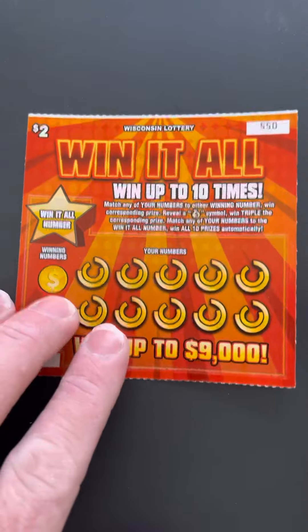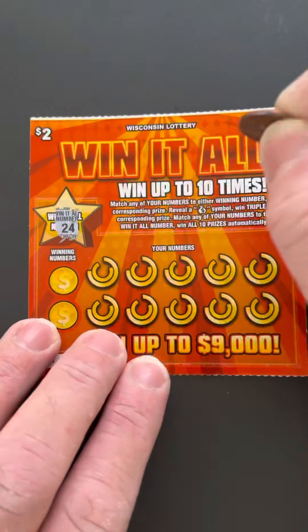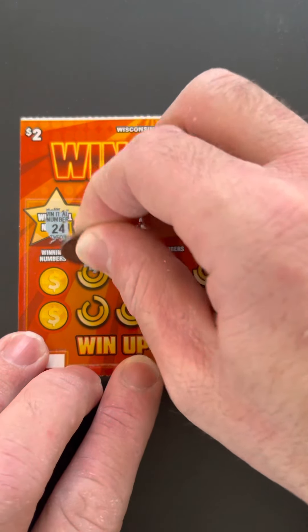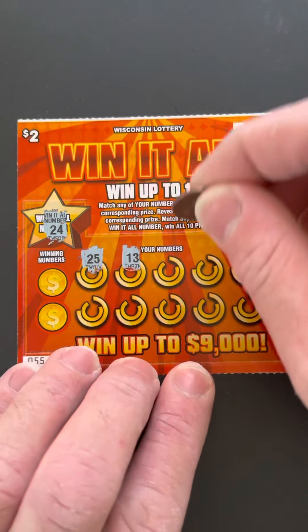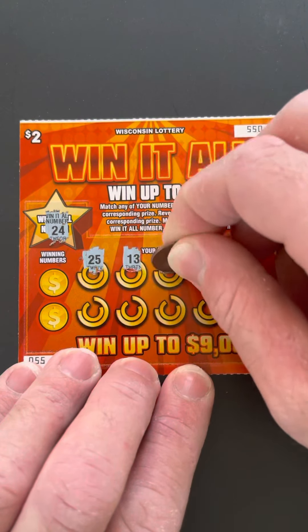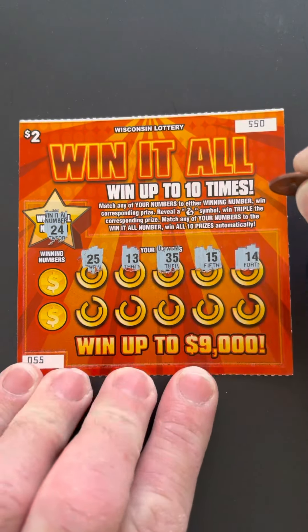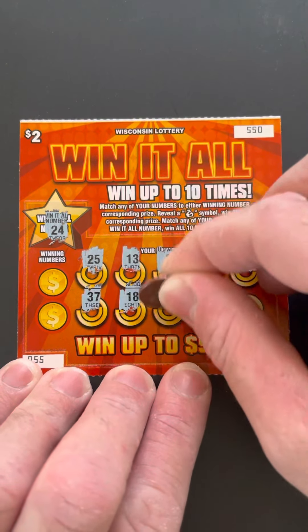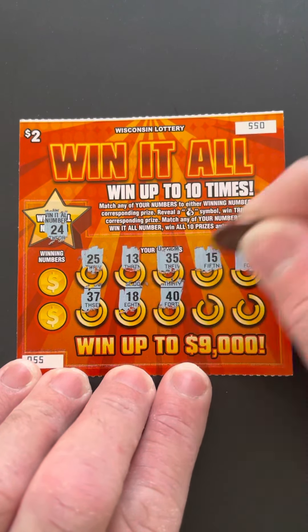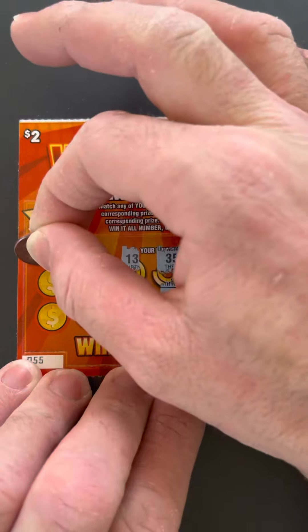Let's start off with this $2 Win It All. Scratch the win it all number first — number 24. Your numbers are: 25, 13, 35, 15, 14, 37, 18, 40, 7, and 29.